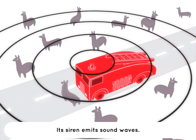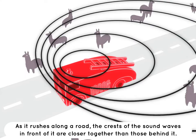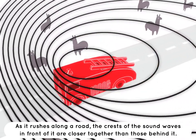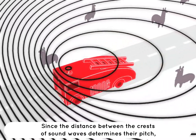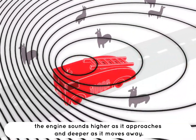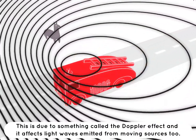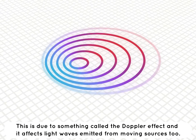Imagine a fire engine — its siren emits sound waves. As it rushes along the road, the crests of the sound waves in front of it are closer together than those behind it. Since the distance between the crests of sound waves determines pitch, the engine sounds higher as it approaches and deeper as it moves away. This is due to something called the Doppler effect, and it affects light waves emitted from moving sources too.